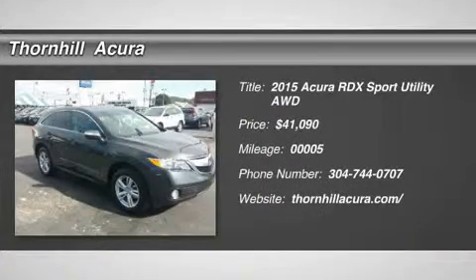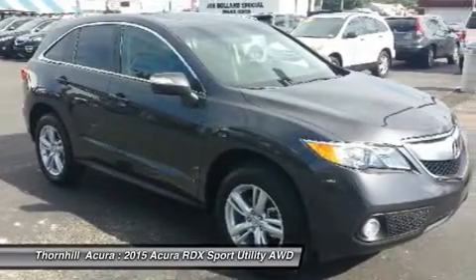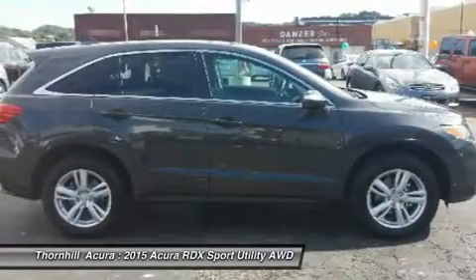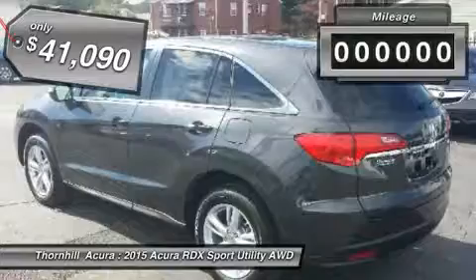The 2015 Acura RDX, viewed as Acura's answer to BMW's sporty X3, offers a stylish interior, plenty of sport and a nice amount of utility, and is priced below $45,000.